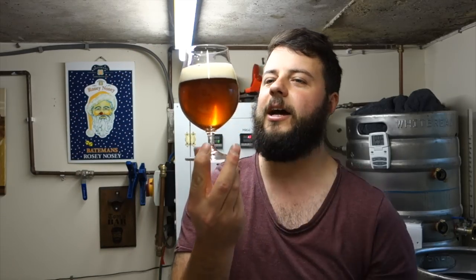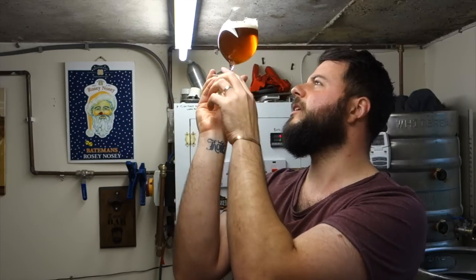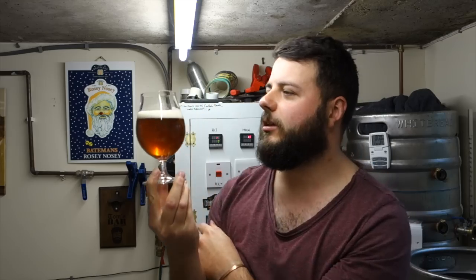Well, will you look at that? She's pale — like a golden amber. What the hell's that floating around in there? It's formed a nice white head. Let's get a nose on this white stout.